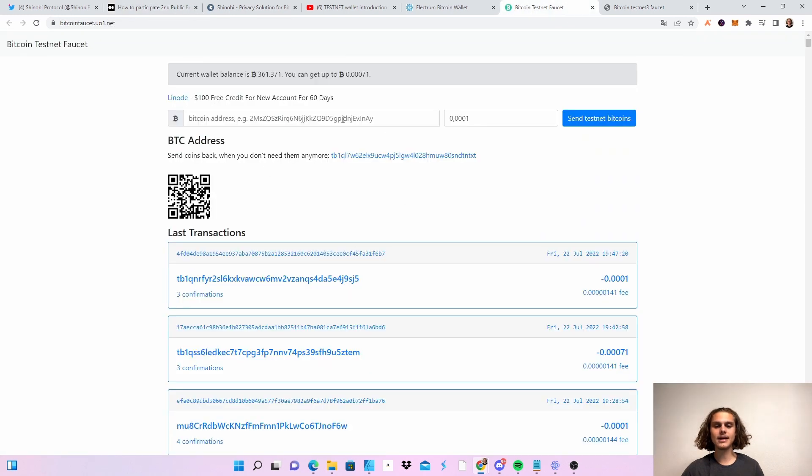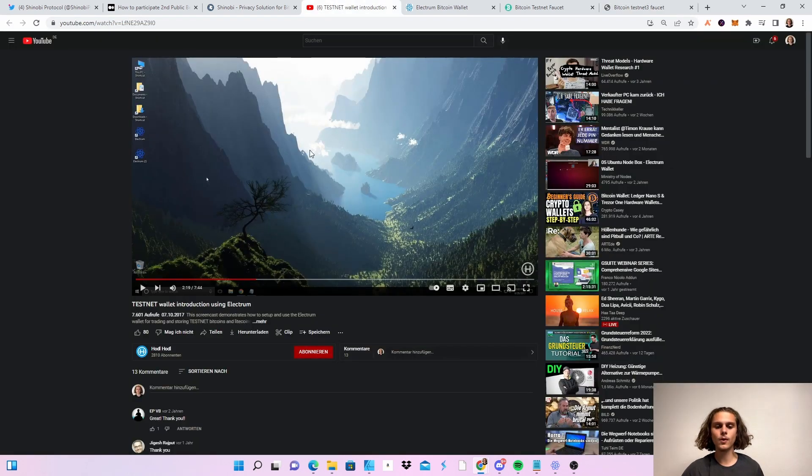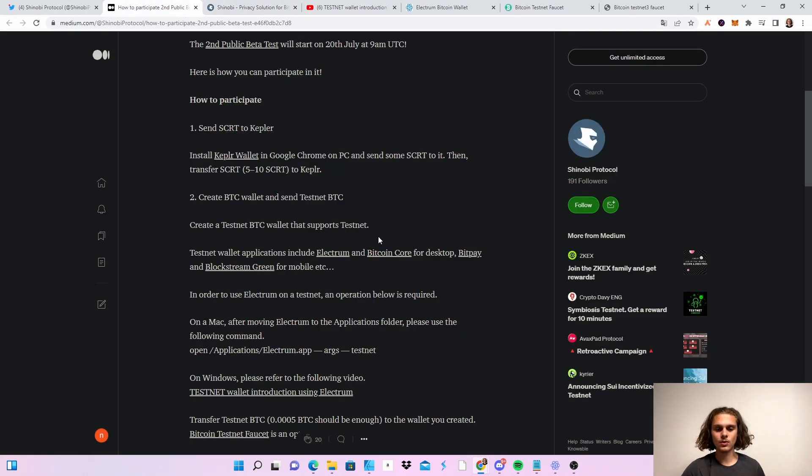In the Medium article, they show you a Bitcoin faucet you can use. I used the one from the video. I'll put both faucets in the description. This faucet will also be in the video. Just follow the video and after you've done that, you've completed setting up your Bitcoin wallet and we can start doing the testnet.